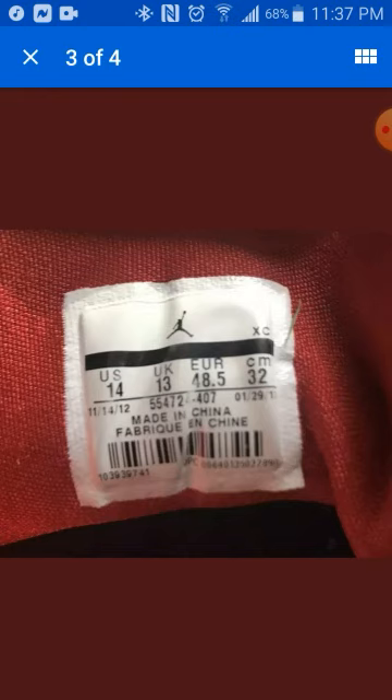You see 'US 14' or whatever your size is. You see the manufacture date — which is 11/14/12. This number in the middle is what you search in Google to see if you've got a real shoe, and you compare your notes with what the actual shoe should be. You must have this tag — if that tag is there, it's already stamped and showing you it's official. That's what you do.